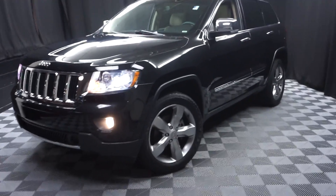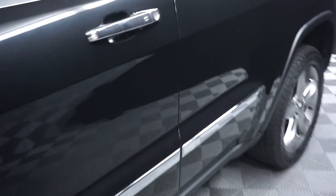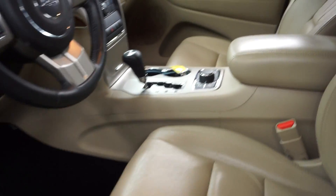All right, car shoppers, welcome back to Lexus of Wilmington. Just traded in is this 2013 Jeep Grand Cherokee. This one's black. It's got a tan leather interior and power bucket seats.